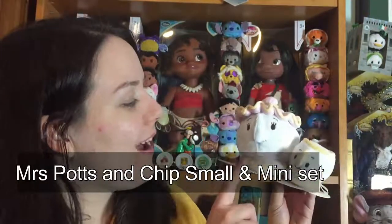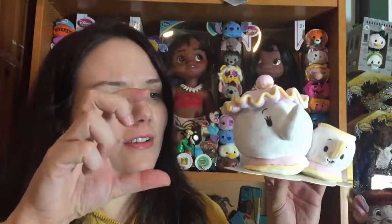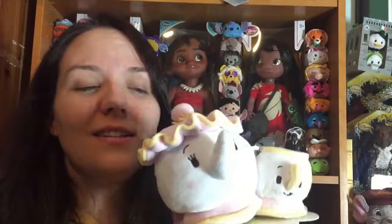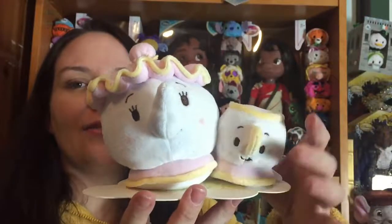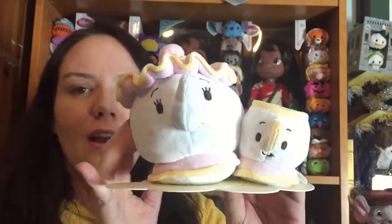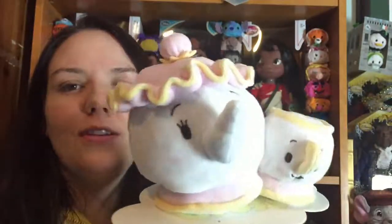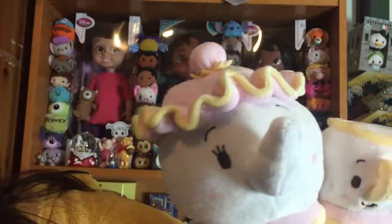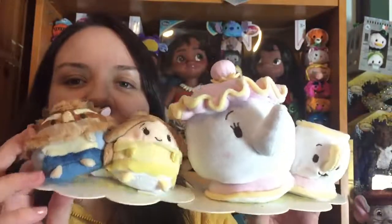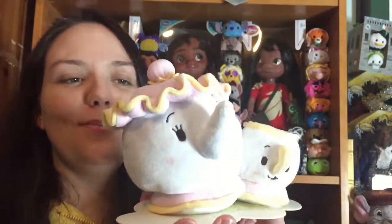Last but not least we have the Mrs. Potts and Chip pair — this is called a mini set but they are actually a much larger scale. Chip is now in proper scale with Mrs. Potts, much bigger than him, unlike the small set where Mrs. Potts and Chip are the same size. I'm not sure what they were going for with the scaling, because Beast and Belle are tiny whereas this Mrs. Potts and Chip pair is actually quite big.